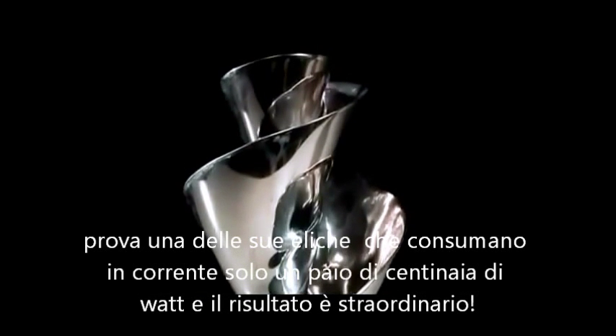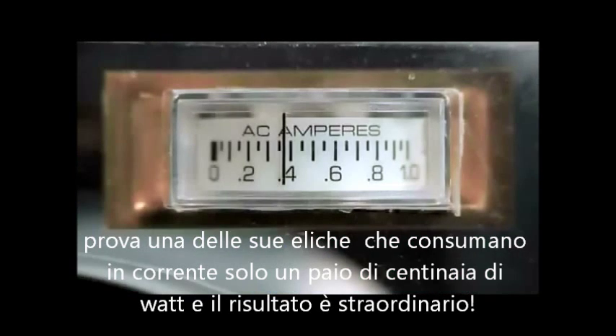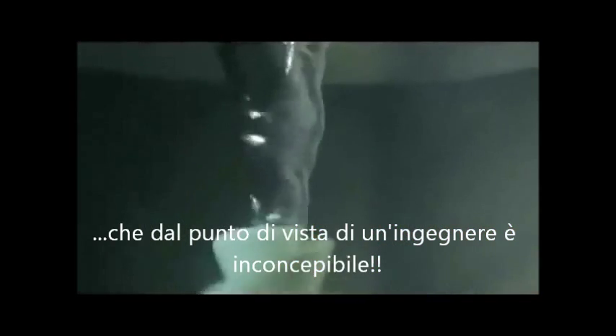I put one of these frozen whirlpools in the bottom of one of these tanks — six inches high, four inches wide — and rotated it with a couple hundred watts of power, just a couple of light bulbs worth. I found it was able to mix an entire tank of water: 10 million gallons, which from an engineering point of view is not even conceivably possible.